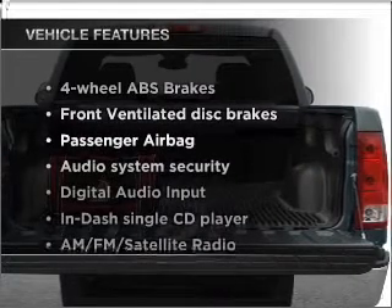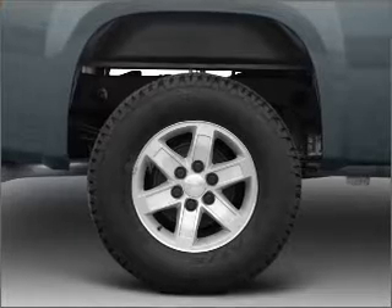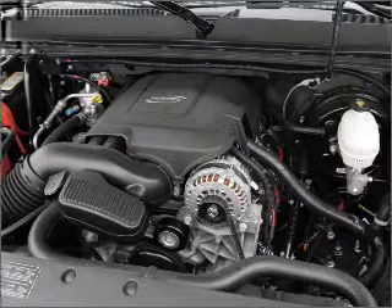Plus enjoy these notable features that are included in this vehicle: power door locks, power windows, power steering, cruise control, power mirrors, an AM-FM stereo with a CD player, and an adjustable tilt steering wheel.